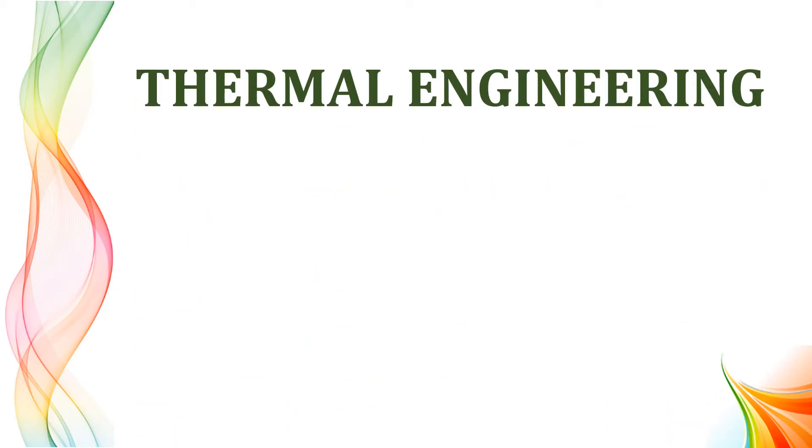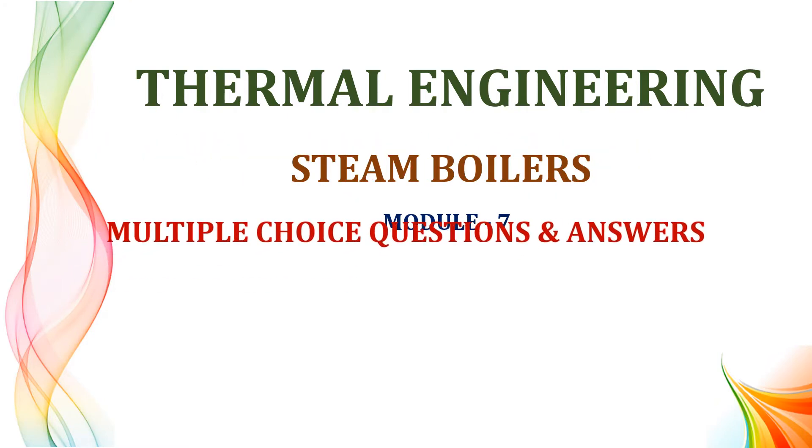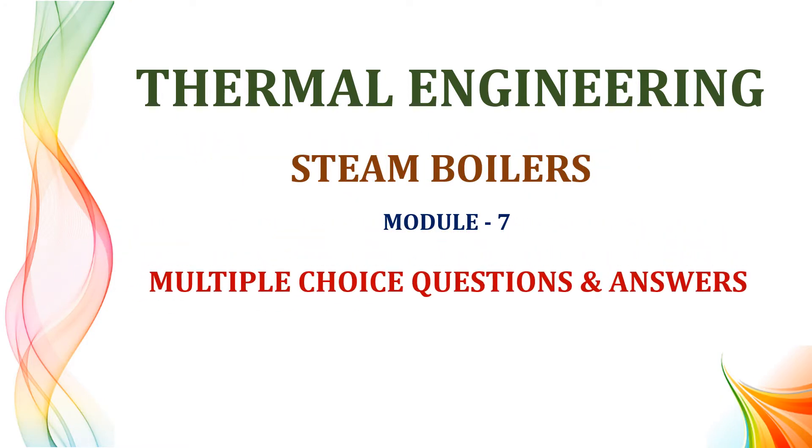In this video lecture, we are going to discuss multiple choice questions and their answers from the topic steam boilers.